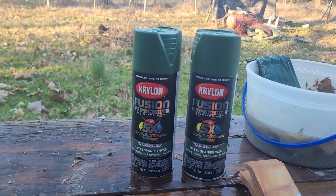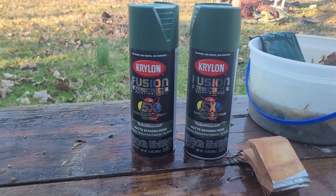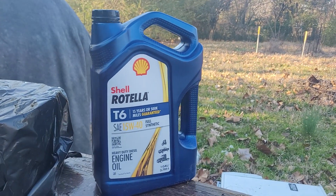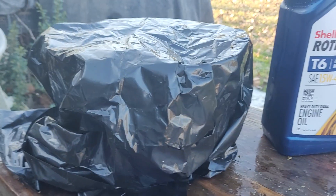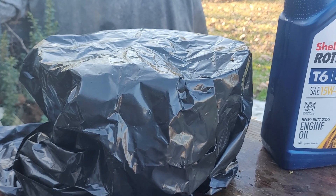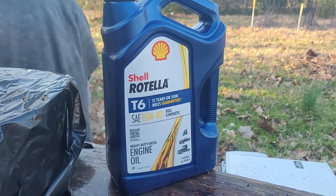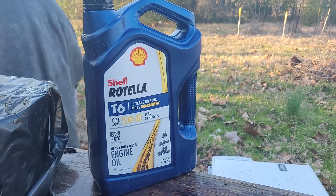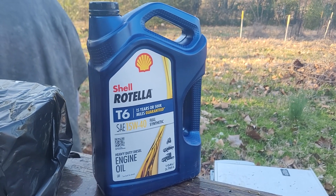Hi everybody, this is Fred. So what I'm doing is I took my old oil out of where I drained it, put it in here so I can take it down and have it recycled. Just use an old oil jug.